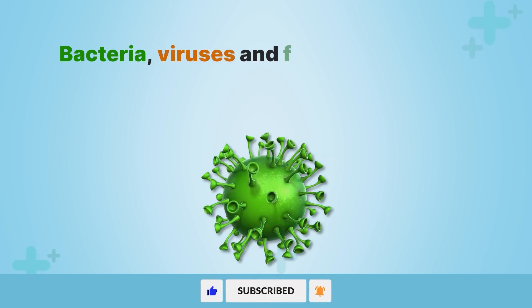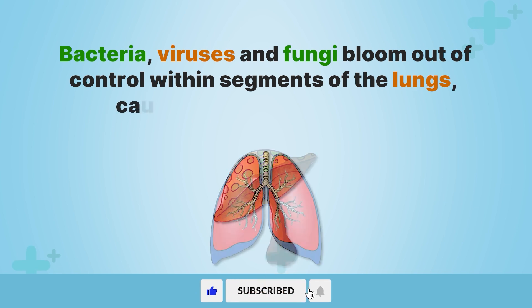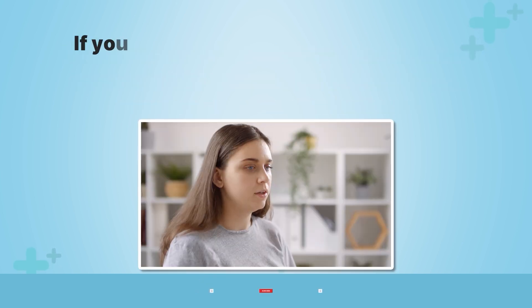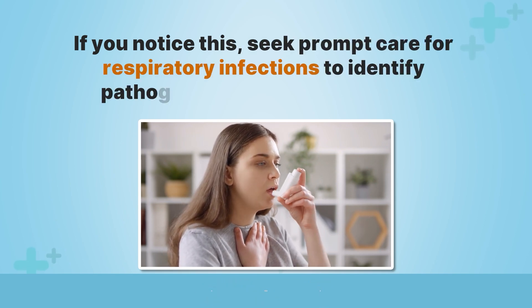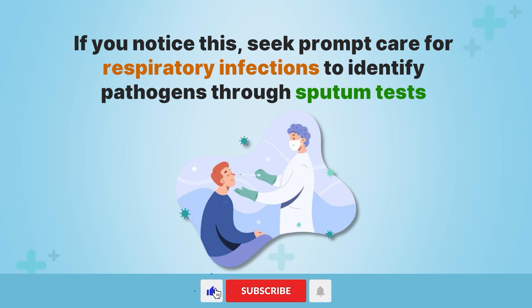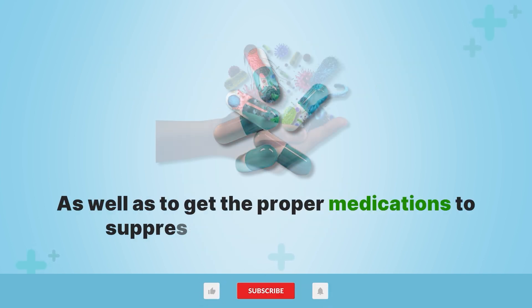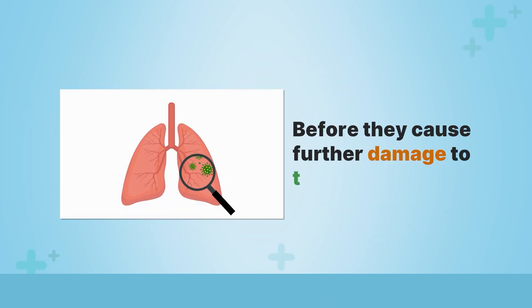Bacteria, viruses, and fungi bloom out of control within segments of the lungs, causing recurrent infections. If you notice this, seek prompt care for respiratory infections to identify pathogens through sputum tests, as well as to get the proper medications to suppress these microorganisms before they cause further damage to the lungs.